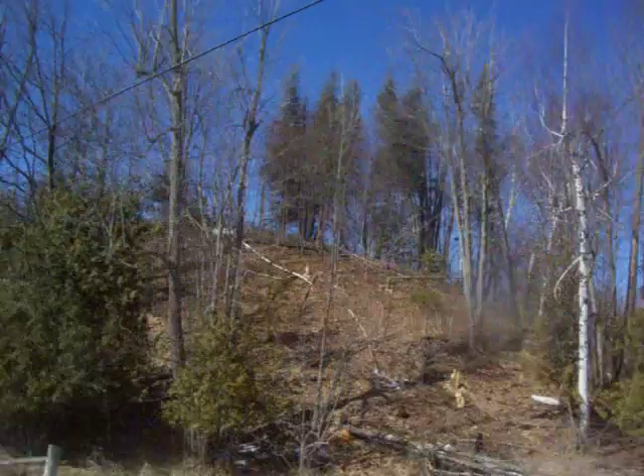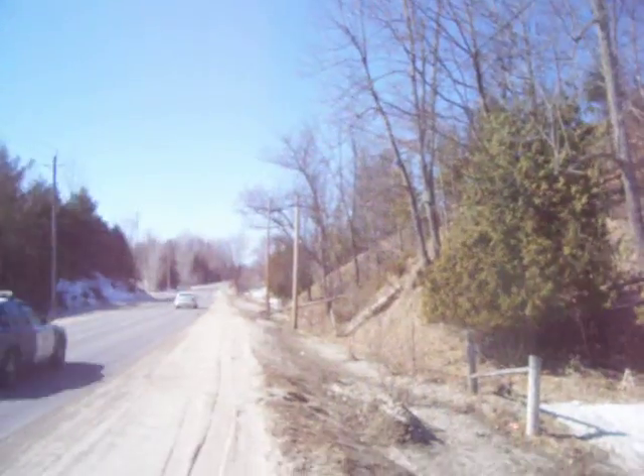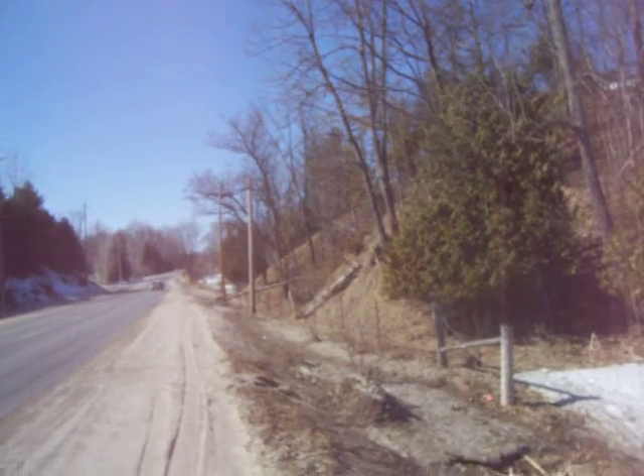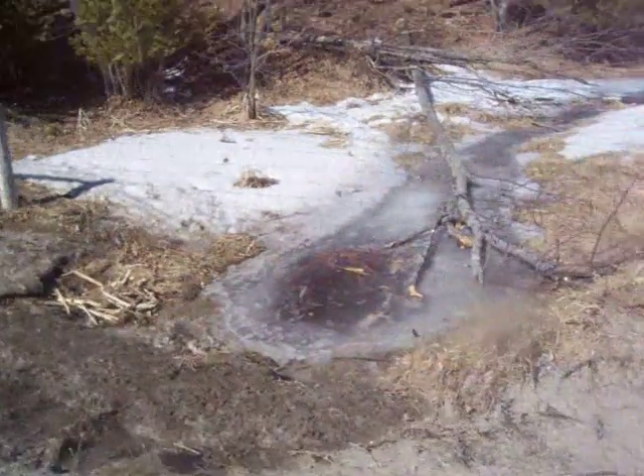Hello, it's Nancy today. I keep driving by this spot and I see there's trees that have been cut down. And then up there where you see the snow, there's also a whole lot of trees that are missing. And I'm curious about what the beavers have been doing.